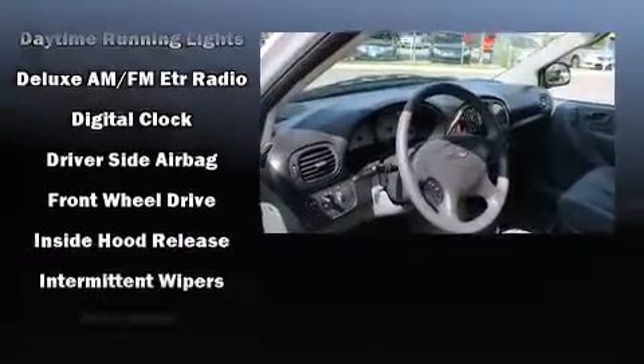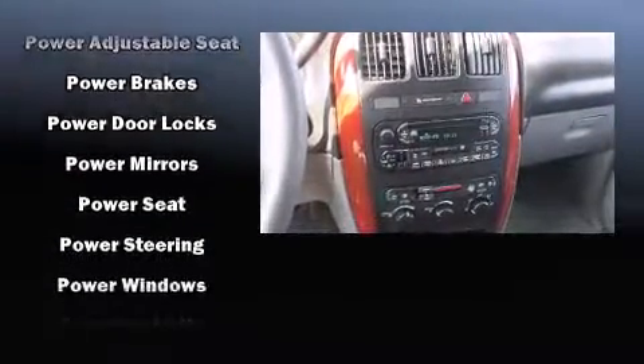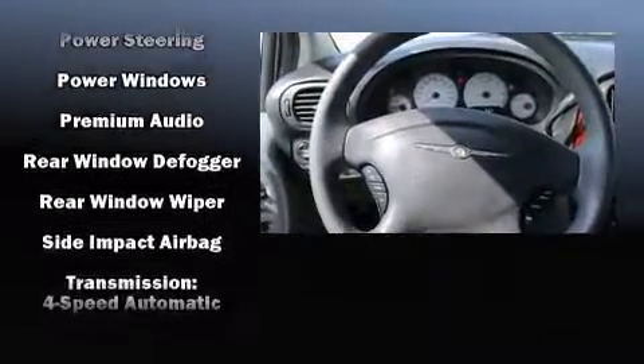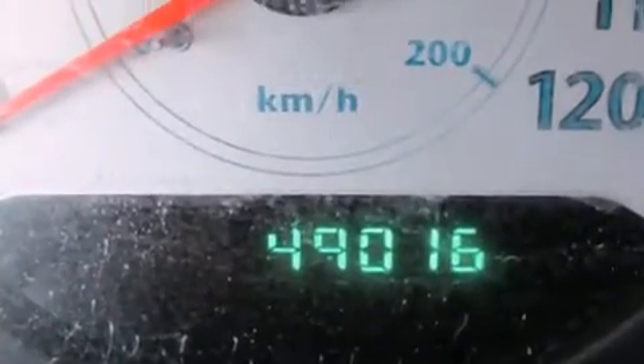Chrysler ensures the safety and security of its passengers with equipment such as dual front impact airbags with occupant sensing airbag, knee airbags, a panic alarm, and four-wheel disc brakes with ABS.